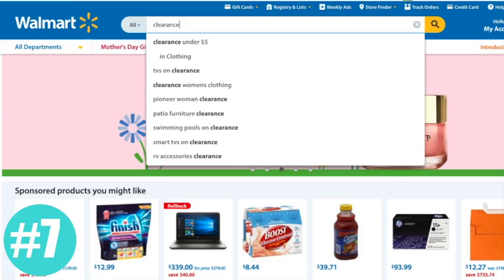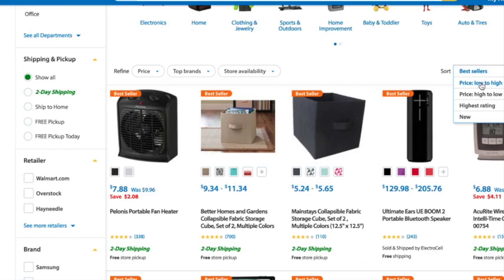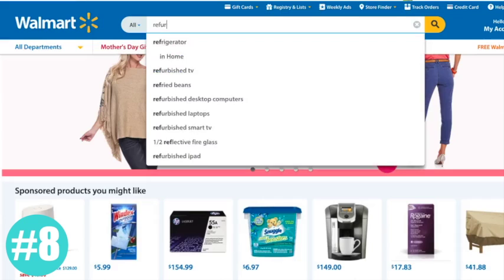Another little trick has to do with clearance items you find on walmart.com. If you actually search the word 'clearance,' it will pull up every single clearance item from the entire Walmart site on one page. It's so cool because that way you're not searching through all the Walmart pages trying to find the clearance items. You need to make sure that you check the little box that says the retailer is walmart.com, so all your Walmart clearance items will show up and not items from third parties.